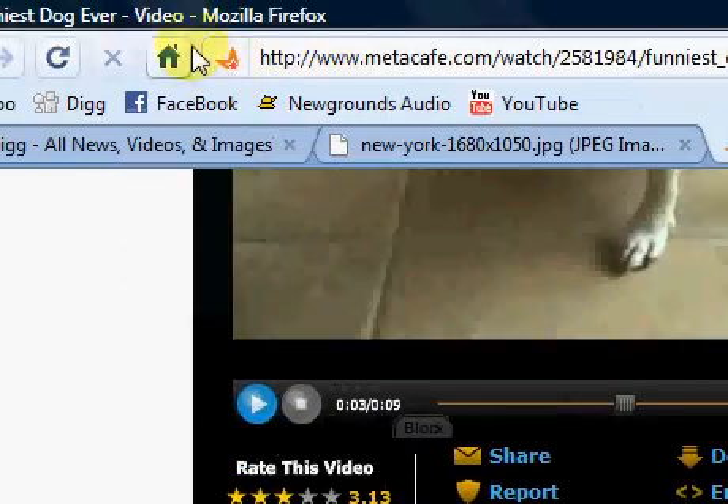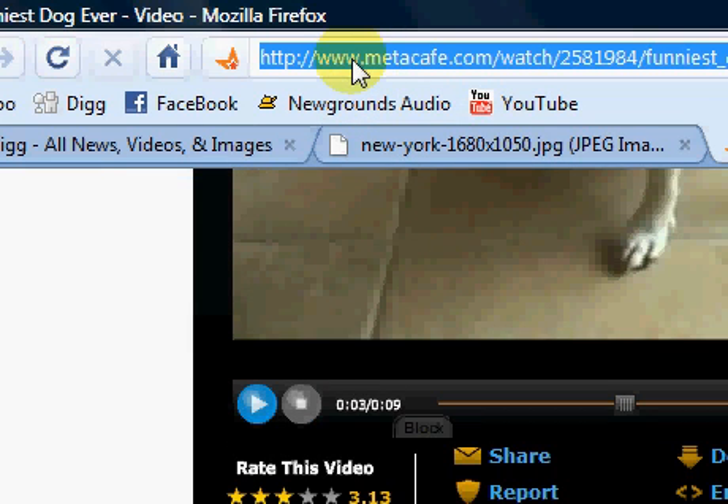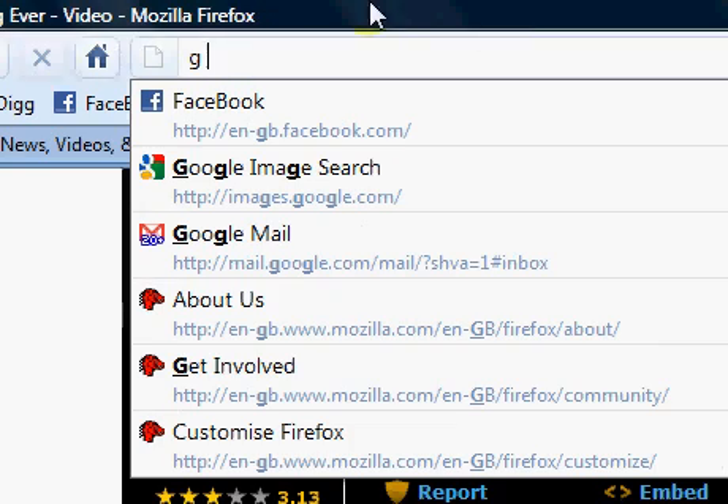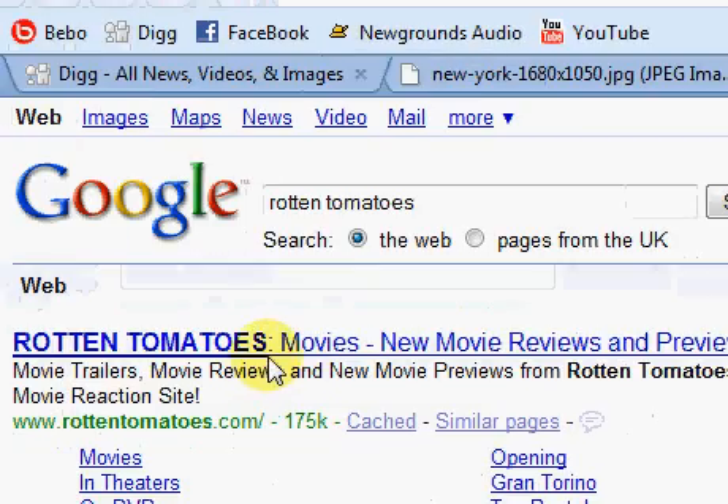We'll go to Tools, Stealth, which is basically InPrivate but it's an add-on for Firefox. One feature I really like is Bookmarks integrated into the Awesome Bar as it's known in Firefox. So I've set it for G. I'll type my search term: Rotten Tomatoes. Comes straight up.